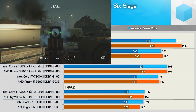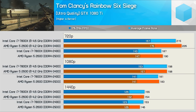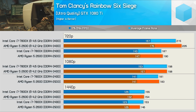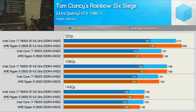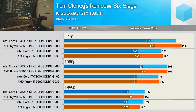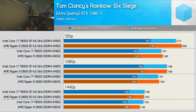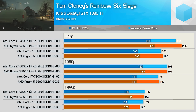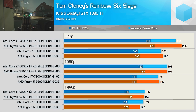Rainbow Six Siege was forgotten last time but has been included here. We're mostly GPU limited at 1080p and 1440p, so focusing on 720p: we were CPU limited for the stock results, but once overclocked the 2600 was able to push the GTX 1080 Ti a little harder, allowing up to 5% more performance. Not a big win but the Ryzen 5 processor was consistently faster.